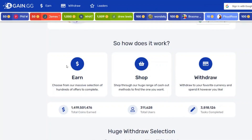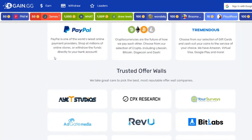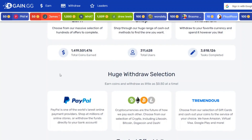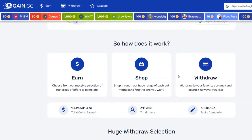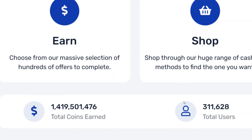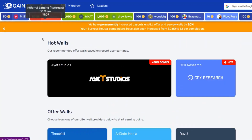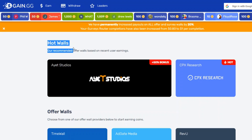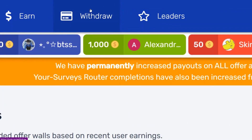The second website is game.gg. It is a platform where you can get free gift cards for completing different surveys and offers. They allow you to withdraw your money with PayPal as well. You can actually get free PayPal money off this platform. They have paid out 1.4 billion coins to their users so far, and they have around 311,000 users worldwide. You can click on 'earn' to start making money by completing different surveys and offers, and then withdraw that directly to your PayPal.